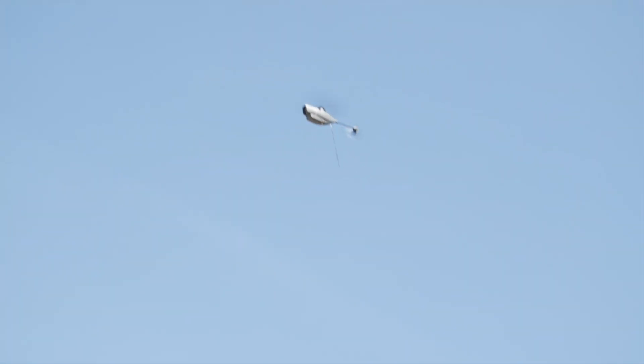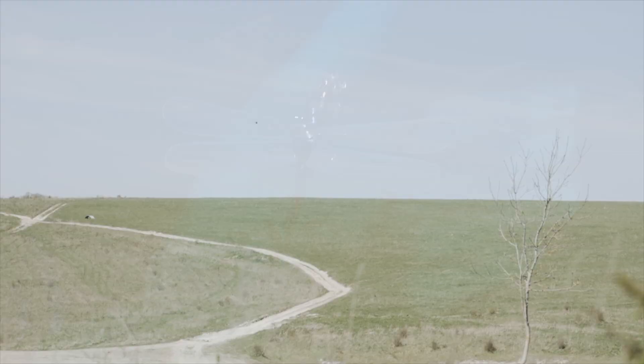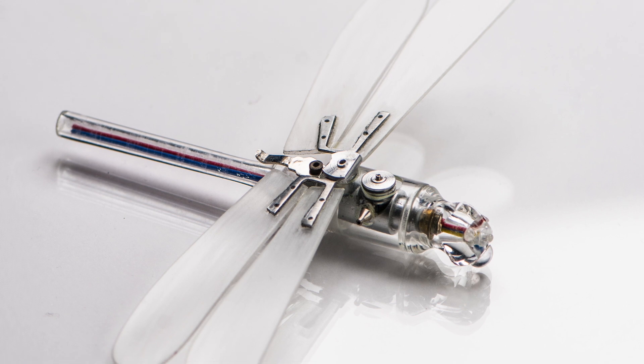Despite its limitations, the Insectopter was the first of a very successful generation of micro drones that have continued to be developed. This is the Russian equivalent — they tried to recreate and understand the CIA's development.